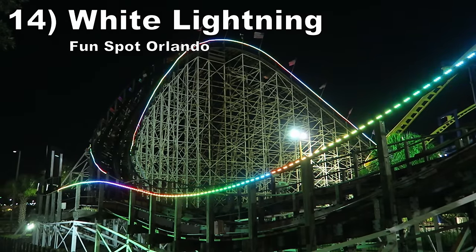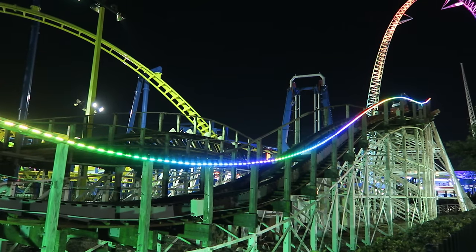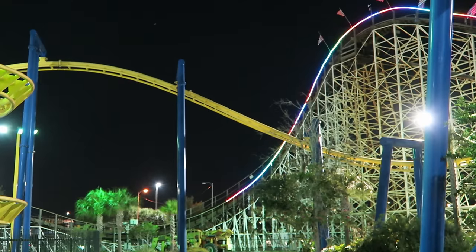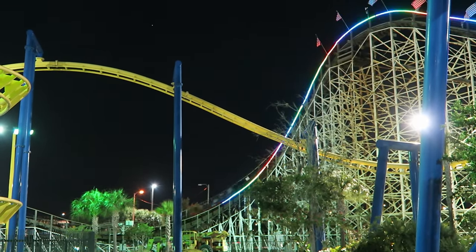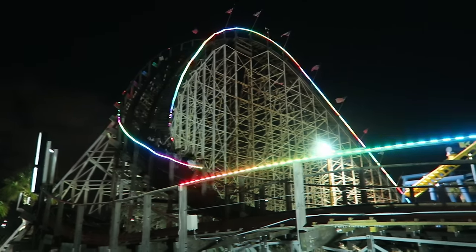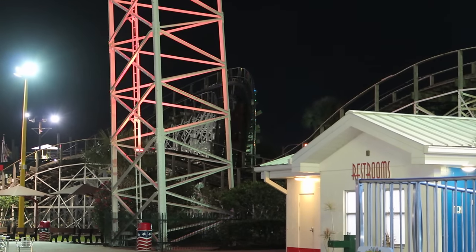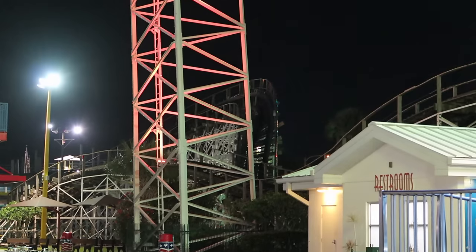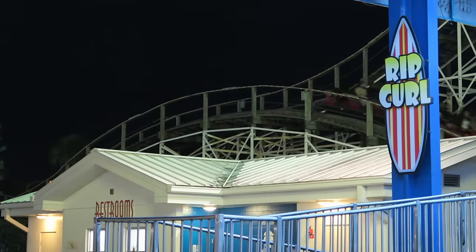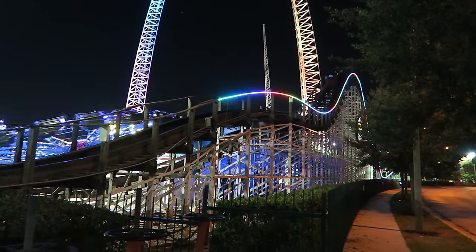Number 14: White Lightning at Fun Spot Orlando. This GCI wood coaster is a simple out-and-back layout, but it is an action-packed ride. I love the first drop in the back row — it offers a strong pop of airtime and wild laterals. The rest of the coaster is a series of hills, all of which offer airtime. I particularly like the trio of bunny hills that kick off the return run. This ride is on the shorter side, but it has plenty of elements and has remained smooth despite Florida's harsh climate.